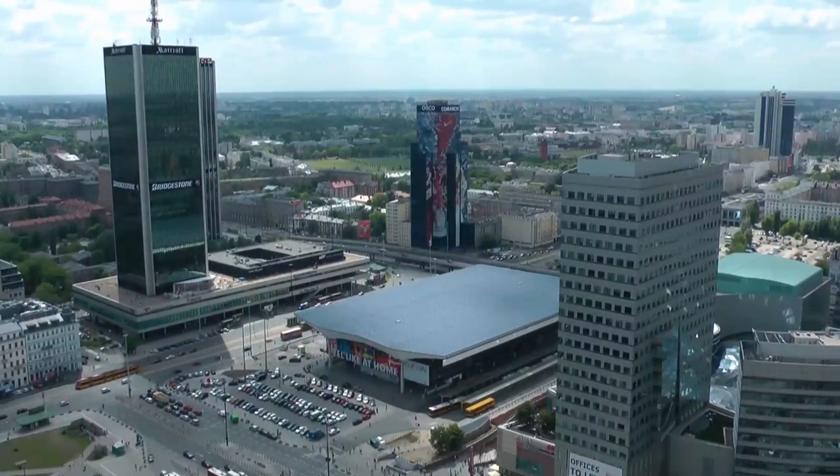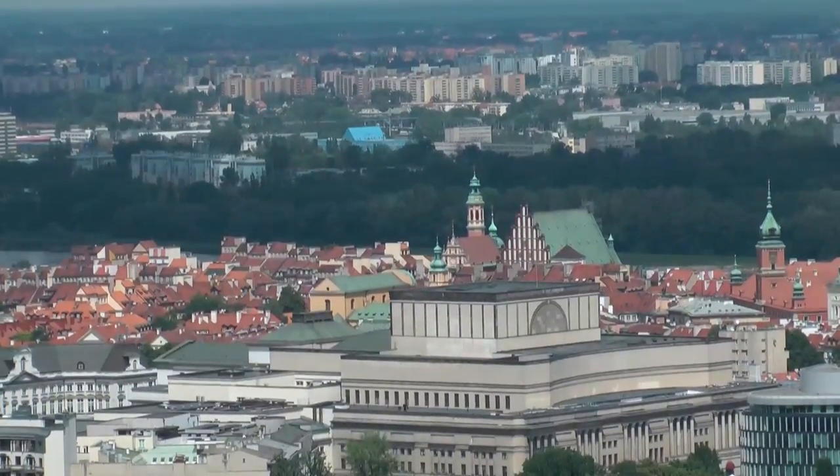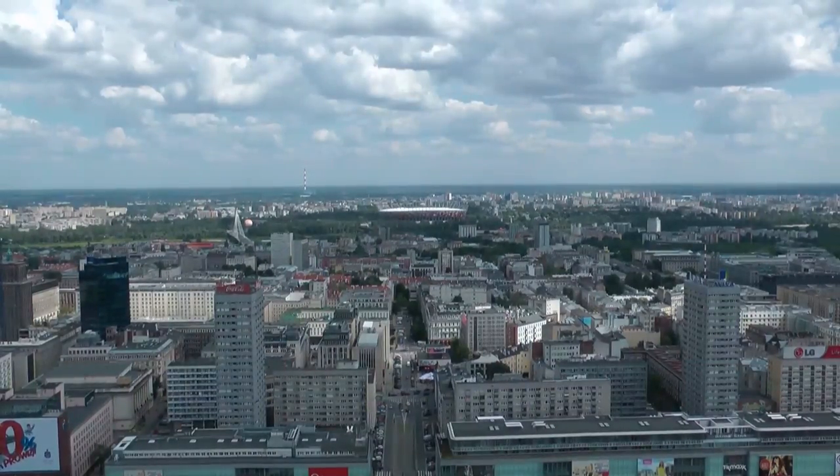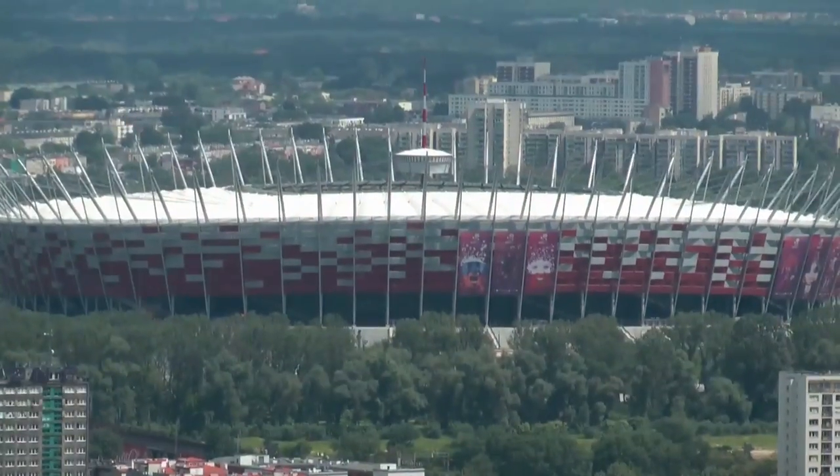20 złoty brings you up in the lift to the 30th floor here, where there's a viewing terrace. You can see right across Warsaw. You can see the old town. And across there, on the other side of the Vistula, you can see the National Stadium, decked out in the red and white colors of Poland. Let's go and take a trip over there now.